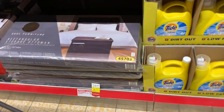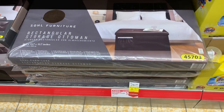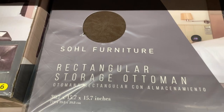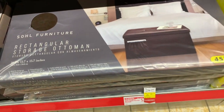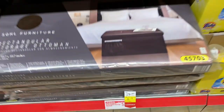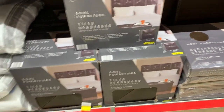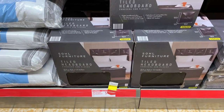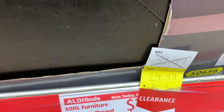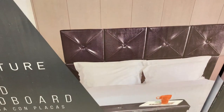This is on clearance this week: the SOHL Furniture rectangular storage ottoman for $18.99. We also have the SOHL Furniture tiled headboard for $29.99, down from $39.99, if you want to create your own headboard.